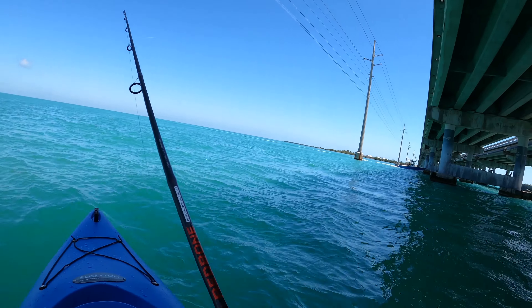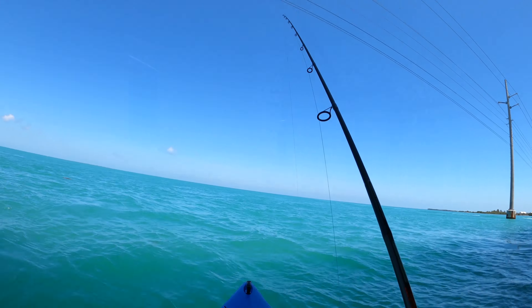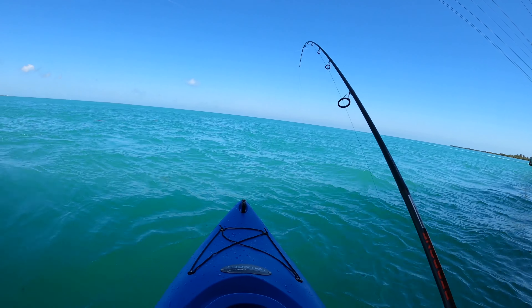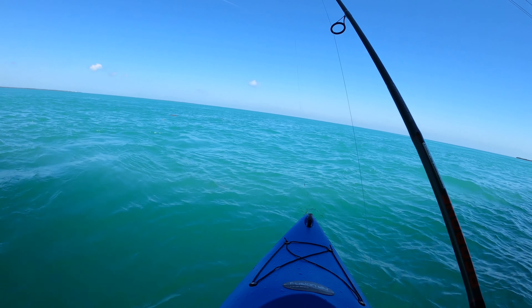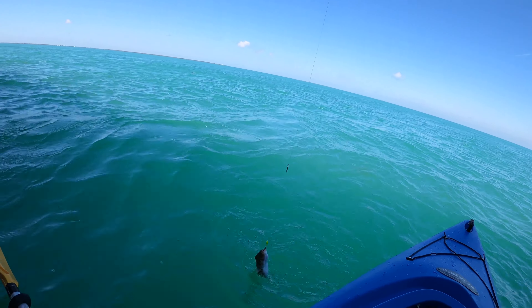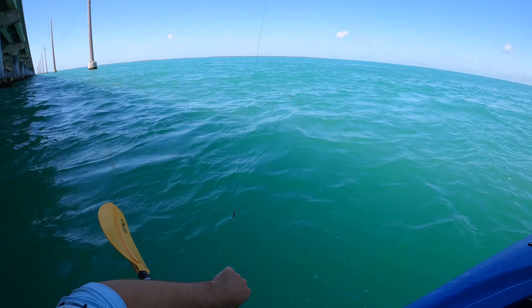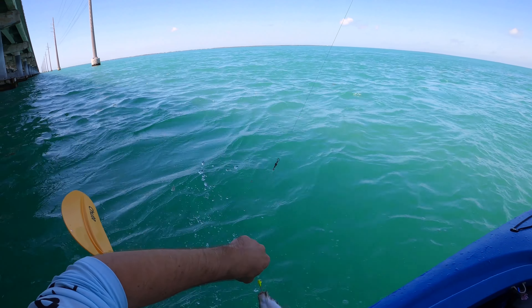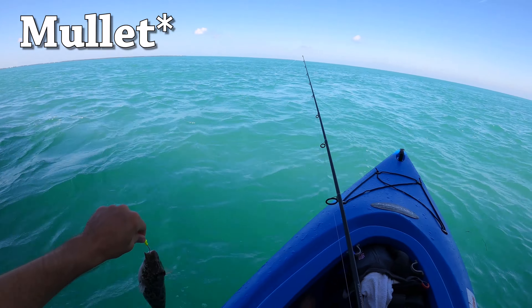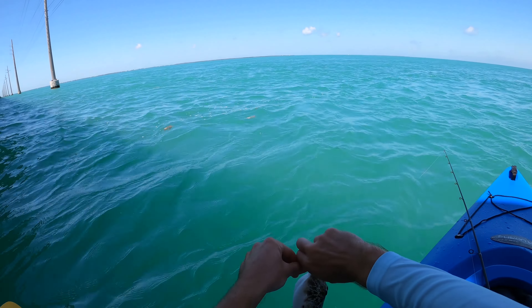Oh finally guys, we're hooked up! Oh my god, finally! This is the first fish I've gotten in hours and it's a puffer fish. Are you kidding me? It's a puffer fish, oh my god. So I caught him on a chunk of ballyhoo that I put out. I've been fishing out here for a while.